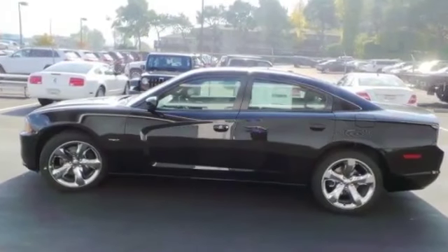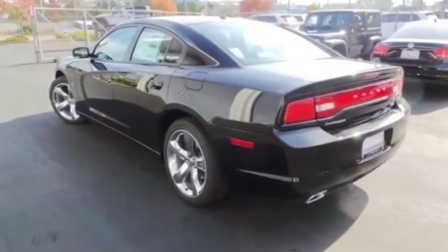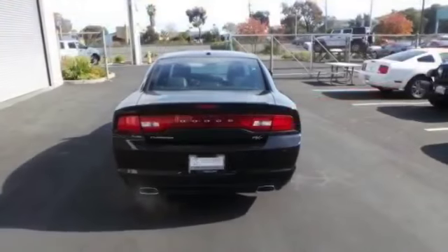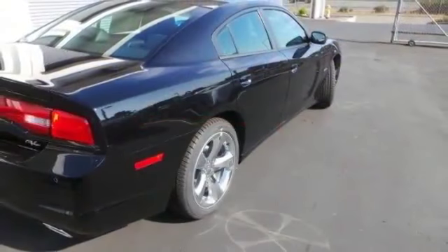2014 Dodge Charger RT Black for sale through Used Cars Group. This 2014 Dodge Charger RT sedan, Black, features four doors, RWD V8 5.7L.